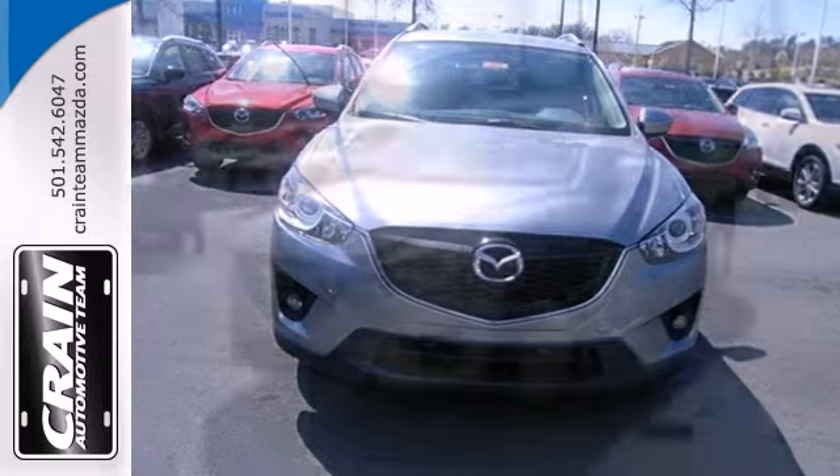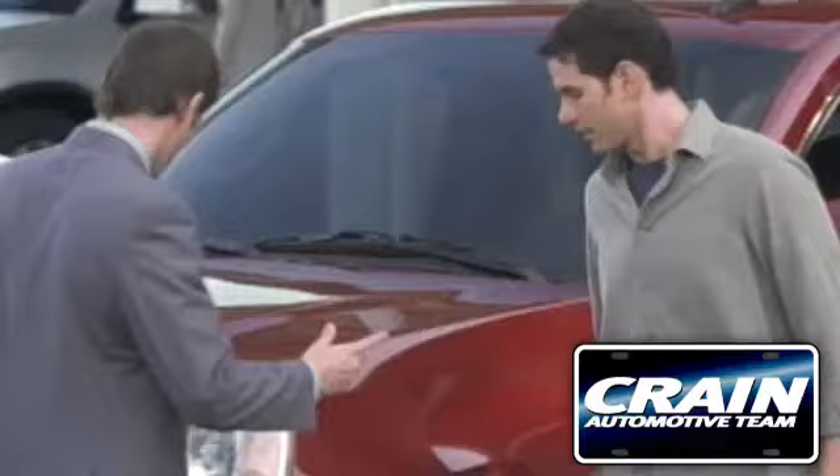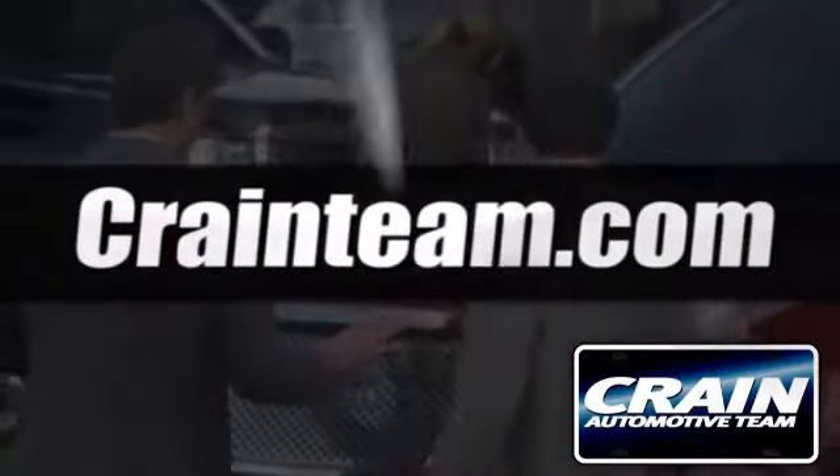It's everything under one roof. Take home the CX-5 today. Visit us anytime at craneteam.com.